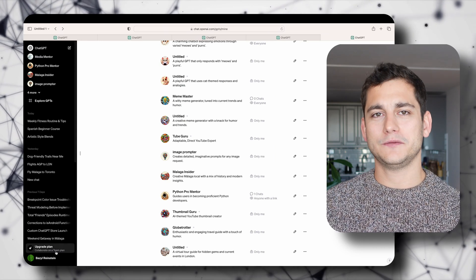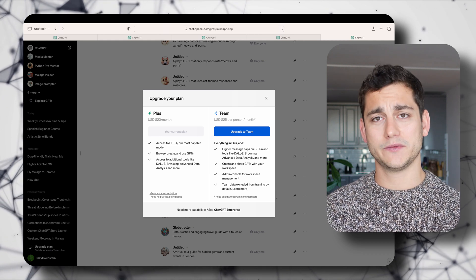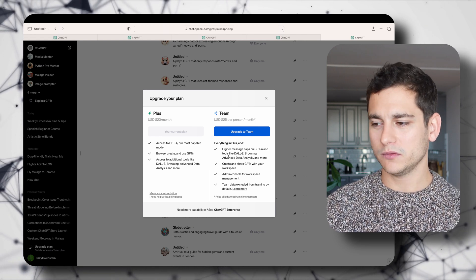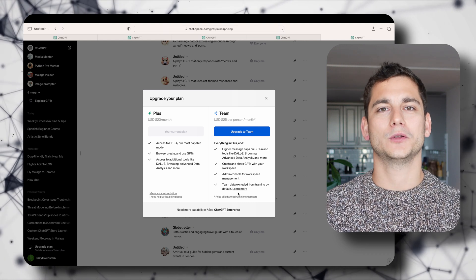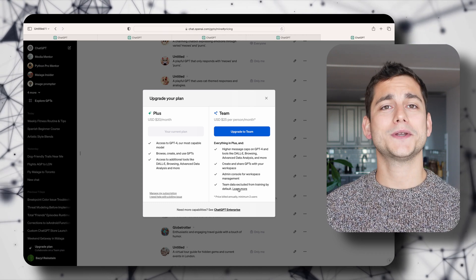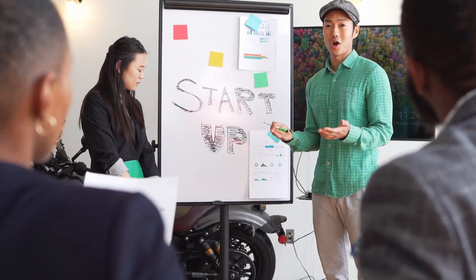There is one thing I think is a game changer, and that is the new Teams plan, which you can find if you click on the upgrade plan button. You have four plans: the free plan which gives you ChatGPT 3.5, the Plus version at $20 a month, the new Team plan at $25 which has all the Plus features but can be used within a team of a minimum of two. OpenAI promises that any data you share with your GPTs will not be stored on their servers, which means for small companies you have a sort of live documentation.